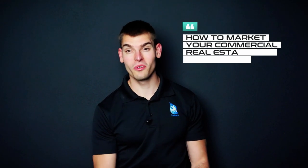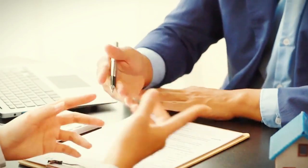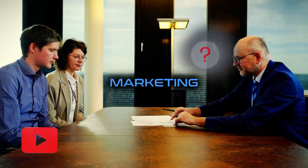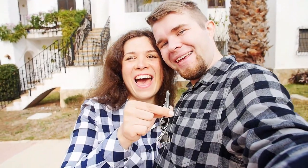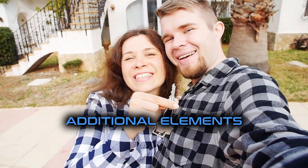Hey guys, this is Walter with Centoro, and I'm here to talk to you about how to market your commercial real estate firm on YouTube. When it comes to marketing your commercial real estate firm on YouTube, what do you need to keep in mind? First off, what does marketing on YouTube even have to do with marketing a real estate company? Marketing on YouTube for a commercial real estate firm is a great way to showcase additional elements of your brand through video. Let's talk about the different types of things that you can do by marketing your commercial real estate firm on YouTube.